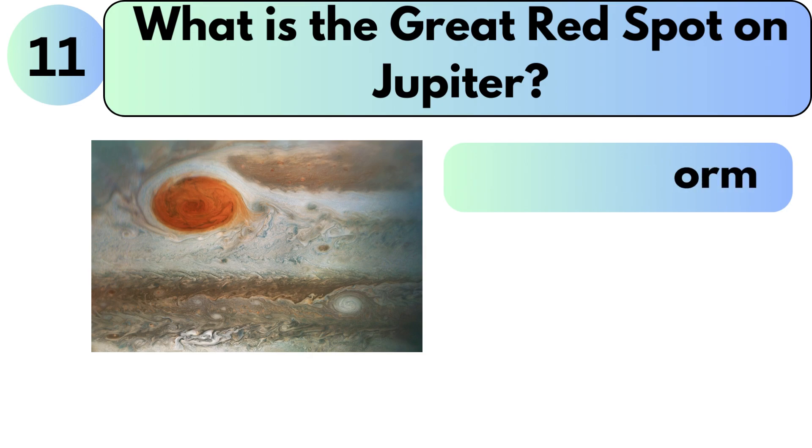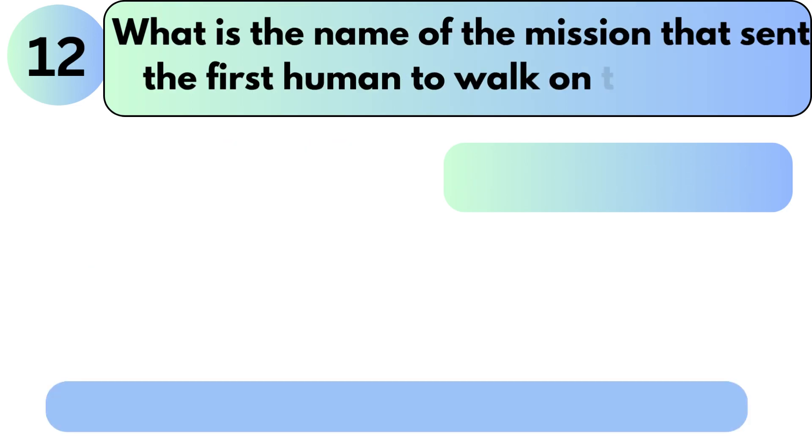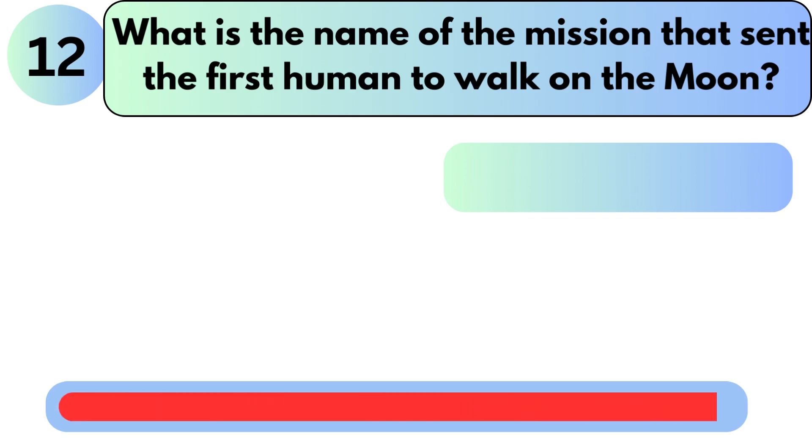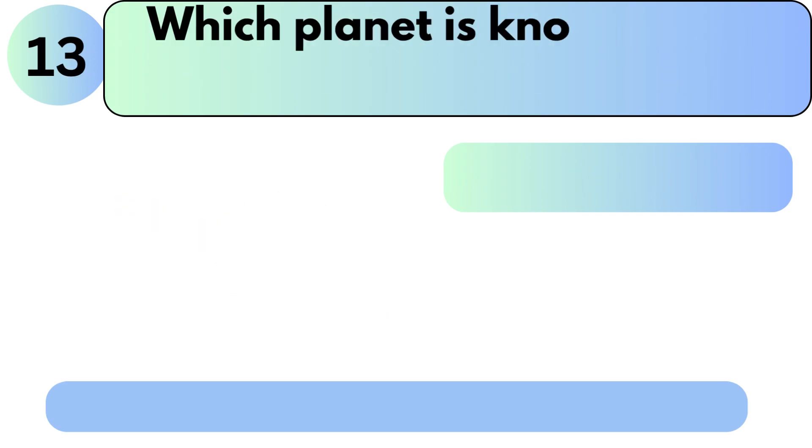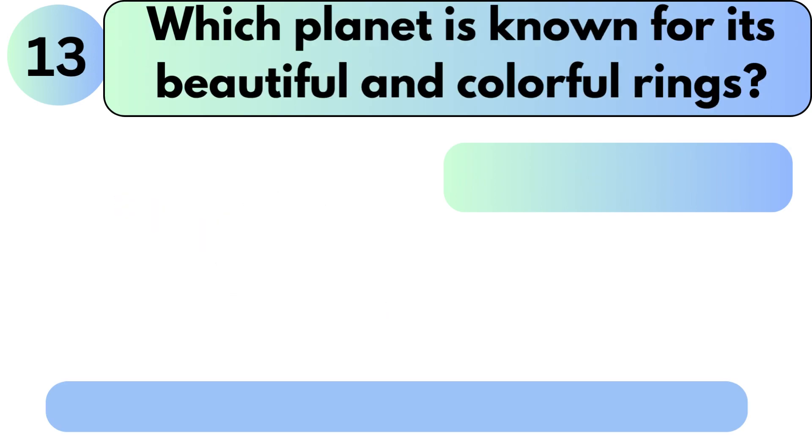What is the Great Red Spot on Jupiter? It is a giant storm. What is the name of the mission that sent the first human to walk on the moon? The answer is Apollo 11.